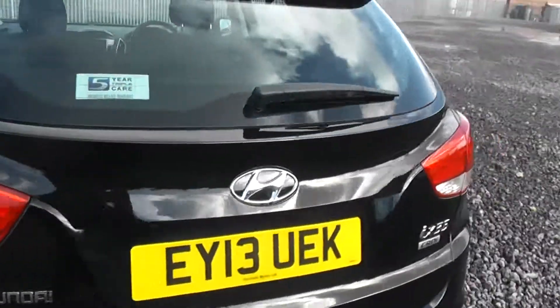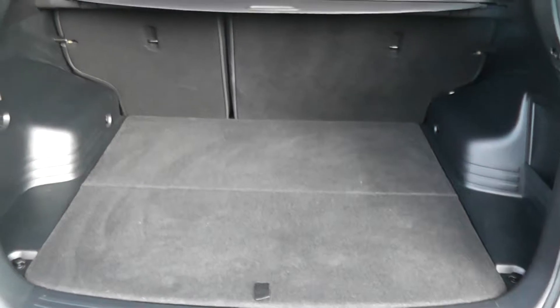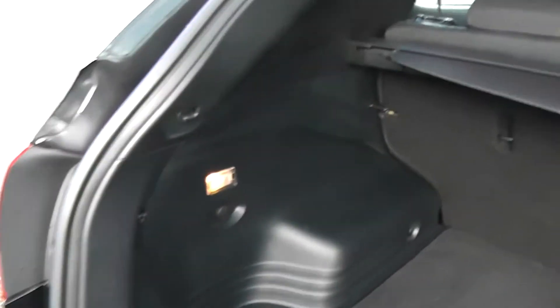I'll show you into the boot of the car. As you can see you have a very spacious boot, plenty of storage space there for all your needs. We also have an extra bit of storage space on the side for more secure items, and 60-40 folding rear seats if you do need to make additional storage space.